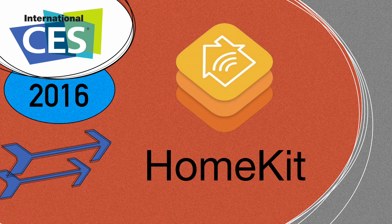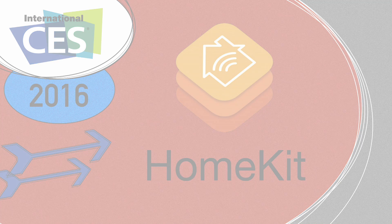What's up everyone, it's Andy from MAO Magic and I'm here with all the cool HomeKit devices that we found at CES 2016.